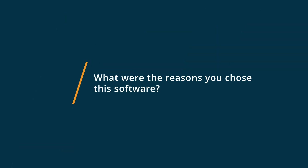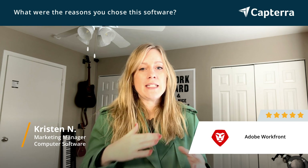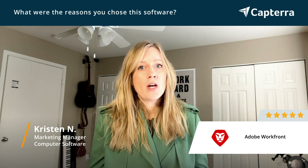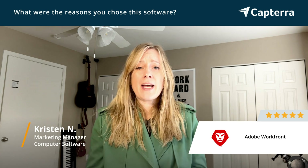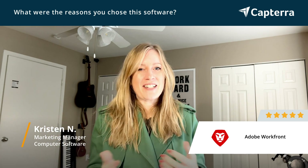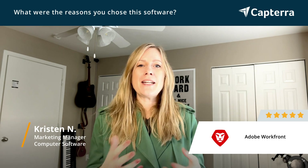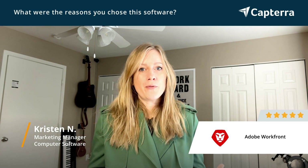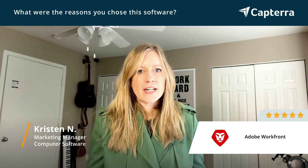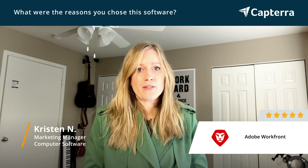Some of the reasons we chose Adobe Workfront was it was just so easy to share proofs with other people, especially when they're traveling. We have a lot of people who travel. We don't have a sales team — we actually have a technical support team that travels out, and they are also a part of our R&D team. So they need to be able to see some of our proof material, marketing materials,